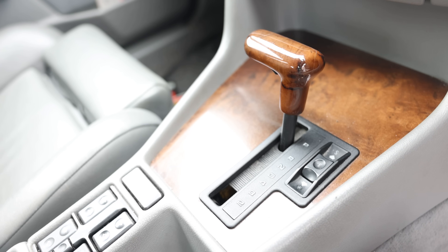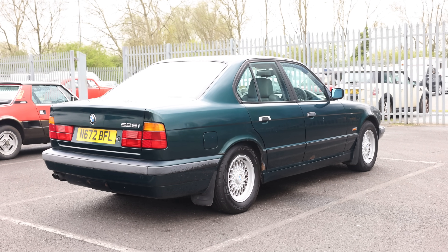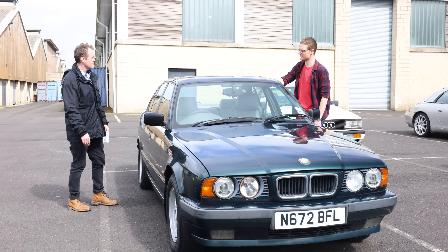It's an SE, so it's quite a good spec. These are the best wheels for an E34. It's got 170,000 miles, but it wears it well — these are good for the mileage. I think this is a fantastic car for the money.